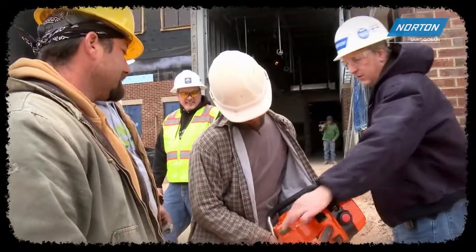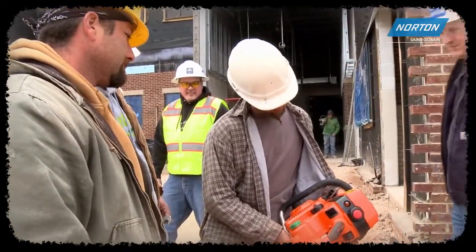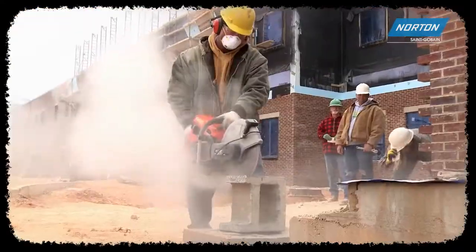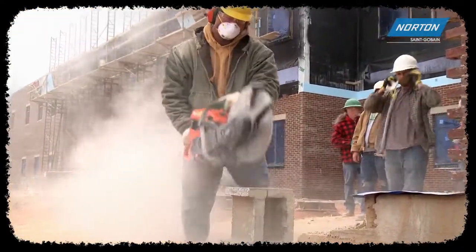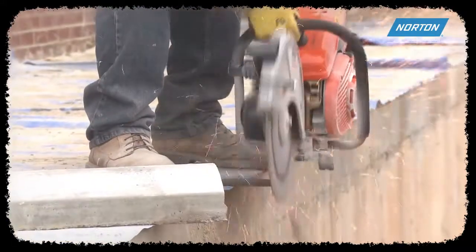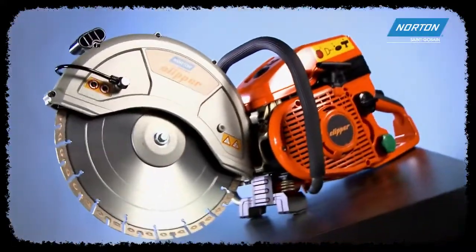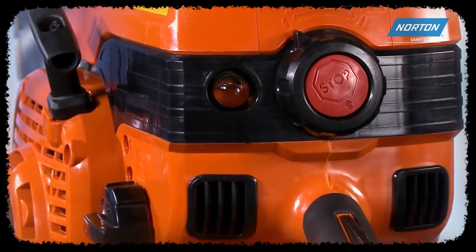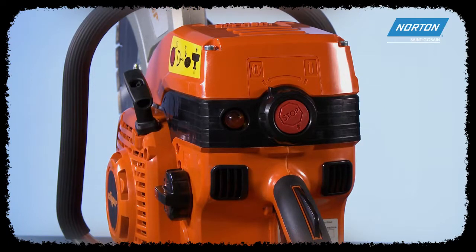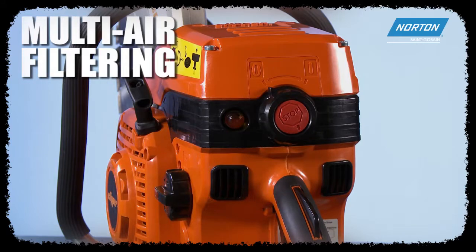We're adding a lot of features, but we aren't adding weight. Our saw is lightweight with a full 5.4 horsepower engine, giving you all the power you need without giving you a backache. Maintenance is prolonged with the patented twin-air inlets and semi-automatic belt tensioner. The twin-air inlets create pulsating air streams, preventing dust particles from clogging the multi-air filtration system and intake.